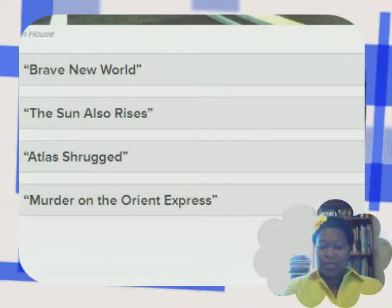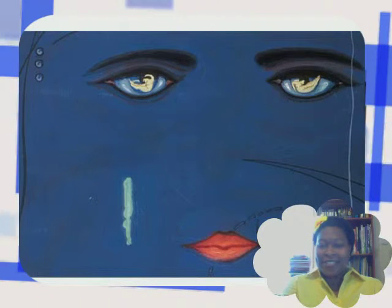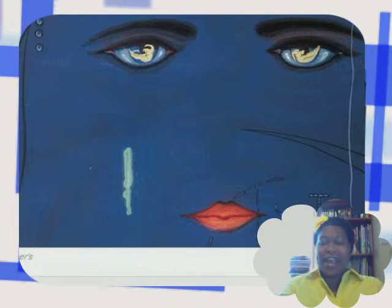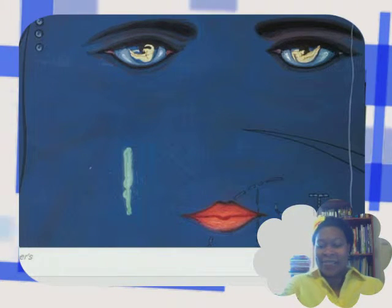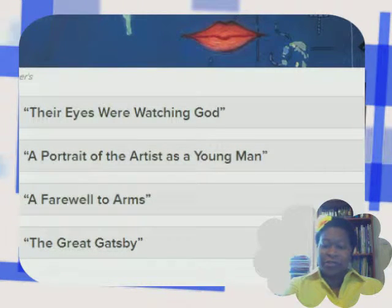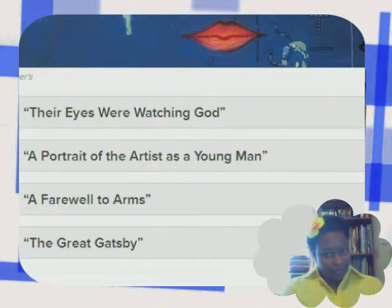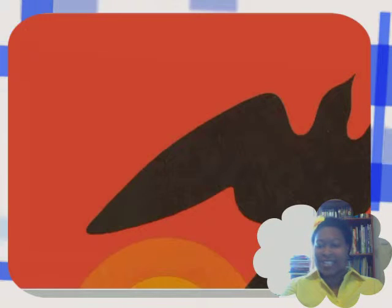Wow, okay. The choices are: Brave New World, The Sun Also Rises, Atlas Shrugged, Murder on the Orient Express. Oh come on, this one shouldn't even be a choice — everybody knows that one. The choices for the next question are: Their Eyes Were Watching God, A Portrait of the Artist as a Young Man, A Farewell to Arms, and The Great Gatsby. I'm gonna make my guess.